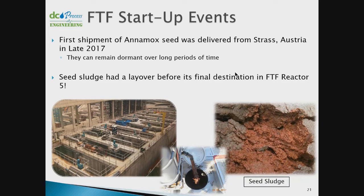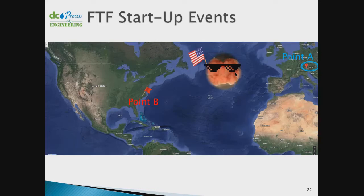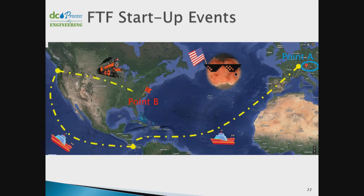Here's a fun story about the seed sludge: when shipping overseas from Strauss, Austria to Washington DC, be specific about your destination. The 'DC' part of Washington DC was somehow omitted, and these little scoundrels went on a mini vacation — traveling by boat through the Panama Canal, ending up in Washington State, then taking a railroad trip across the country to reach us. After their vacation, we put them straight to work.